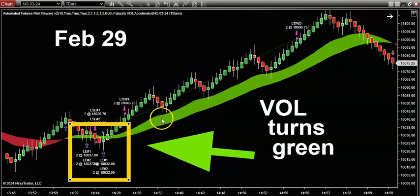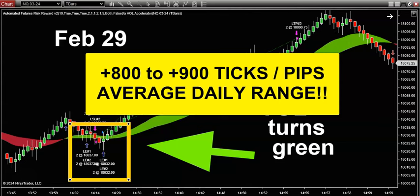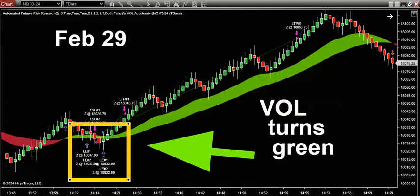What you're seeing on the screen is today's live price action chart of the NASDAQ. This is all I trade, and it's what most of my customers trade. I know a lot of you like the S&P 500, but the NASDAQ blows away the S&P 500 — this thing is averaging like 800 to 900 ticks or pips if you follow along in Forex. That's an enormous profit potential every day.